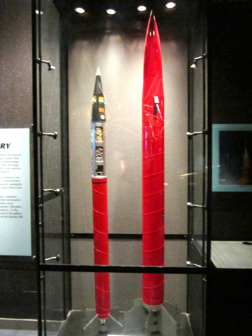Petrel-1 specifications: Payload, 18 kilograms. Maximum altitude, 140 kilometres. Launch thrust, 20 kilonewtons. Launch weight, 130 kilograms. Diameter, 0.19 metres. Length, 3.34 metres.